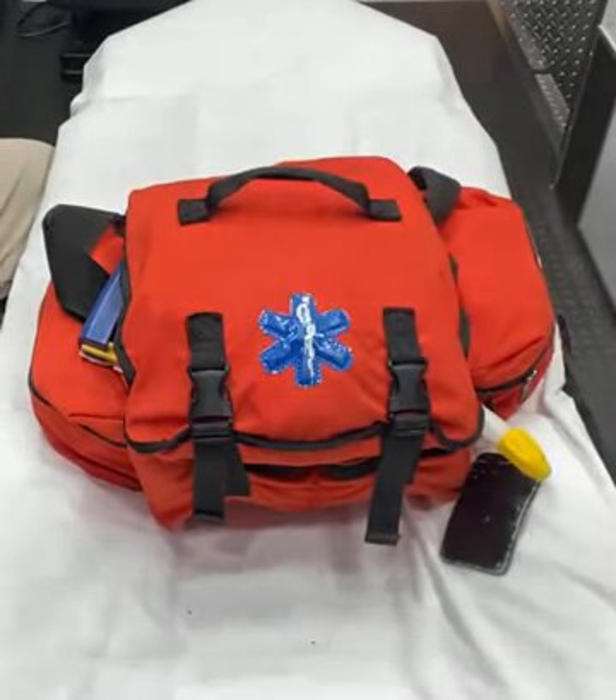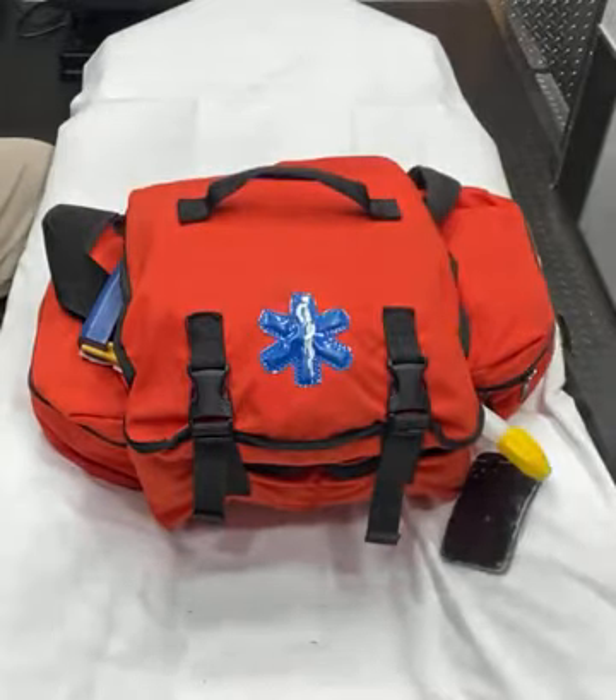Hi, I'm Justin Lima. I'm the EMS Captain here at the Harmony Fire Department. I'm here to talk to you about our trauma bags. All of our trauma bags on all of our apparatuses are the same make, model, size, shape, color, and configuration.